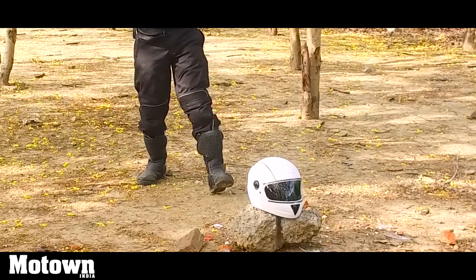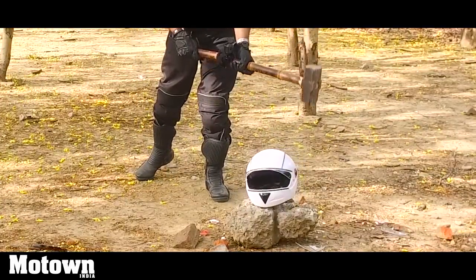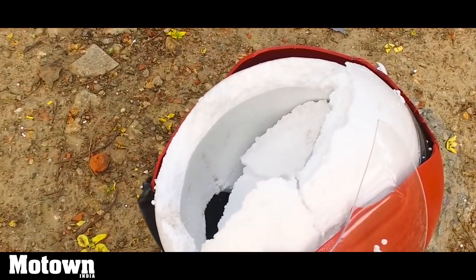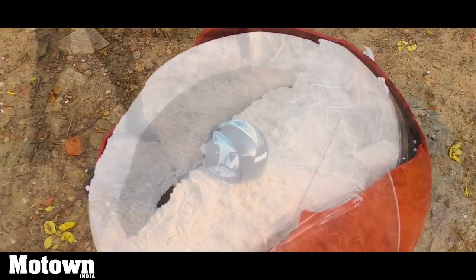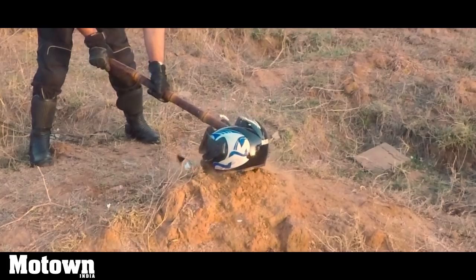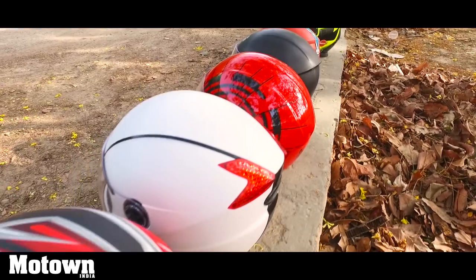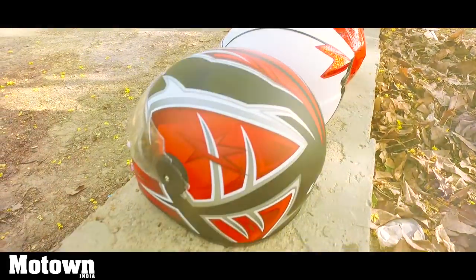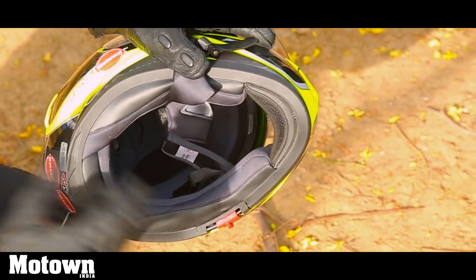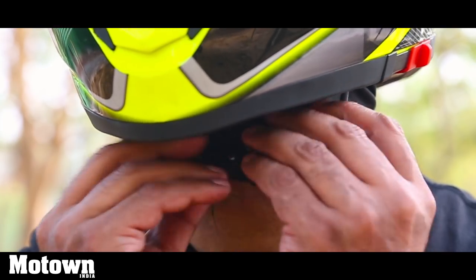Both the shell and the liner compress if hit hard, spreading the forces of impact throughout the helmet material. The more impact energy deflected or absorbed, the less there is of it to reach your head and brain and to do damage. Some helmet shells delaminate on impact while others may crack and break — these are ways a helmet acts to absorb shock. The helmet has done its job and it needs to be replaced. The comfort padding is the soft foam and cloth layer that sits next to your head. The retention system or chin strap is the piece that keeps the helmet on your head in a crash.